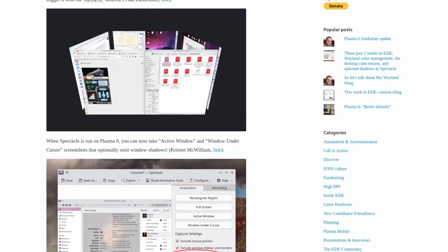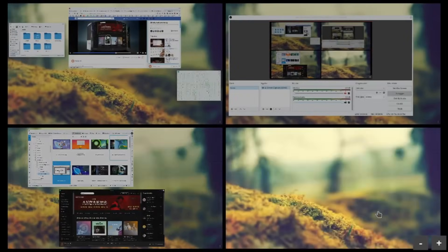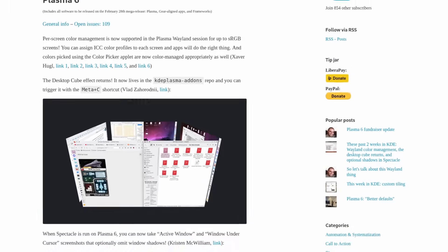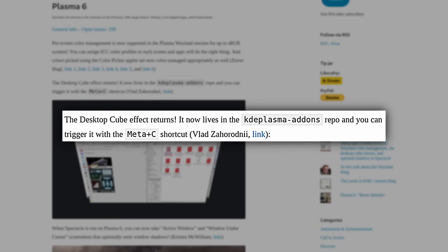The desktop cube is one of the coolest pieces of Linux UI, but unfortunately it was removed from KDE Plasma a few releases ago. I have great news though — KDE Plasma 6 will be getting the desktop cube effect back. It's a really cool-looking UI for switching applications and desktops. You can also control it with your mouse and spin the cube around. It's going to be part of the KDE Plasma add-ons repo — not built directly into Plasma, but easy to add — and it'll be activated with the shortcut Meta+C.